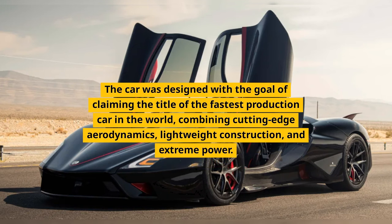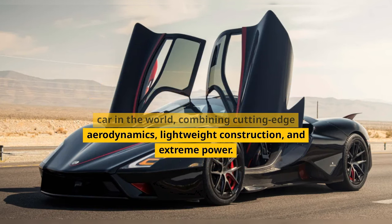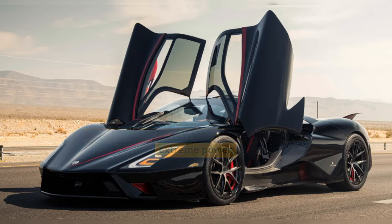The car was designed with the goal of claiming the title of the fastest production car in the world, combining cutting-edge aerodynamics, lightweight construction, and extreme power.